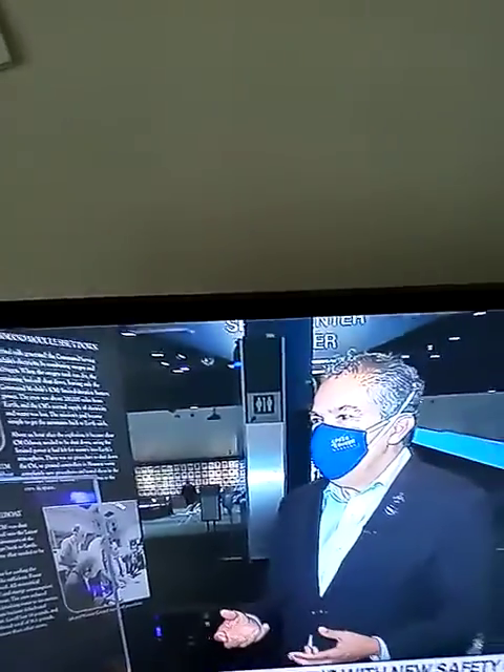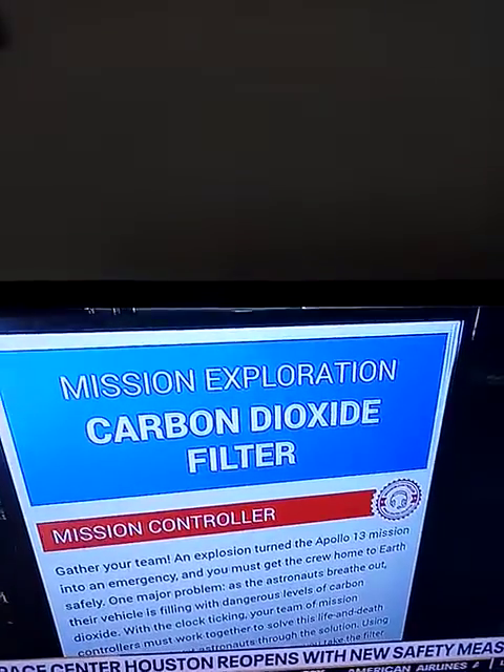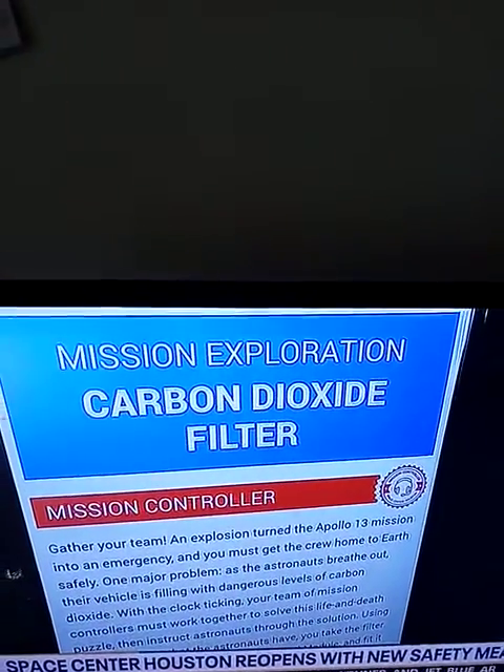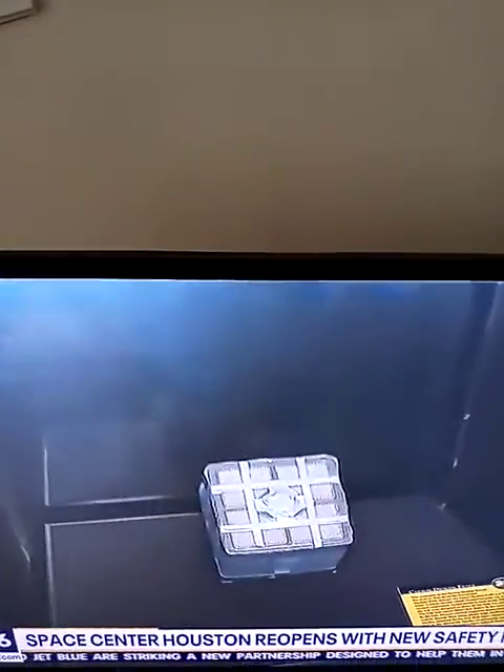They had to figure out a way to scrub the air. Everyone knows that famous scene where the flight controllers said, 'This is all they have on board. We have to figure it out.' This is the scrubber box that flight controllers actually developed to scrub the air inside of the capsule. This is the real thing.